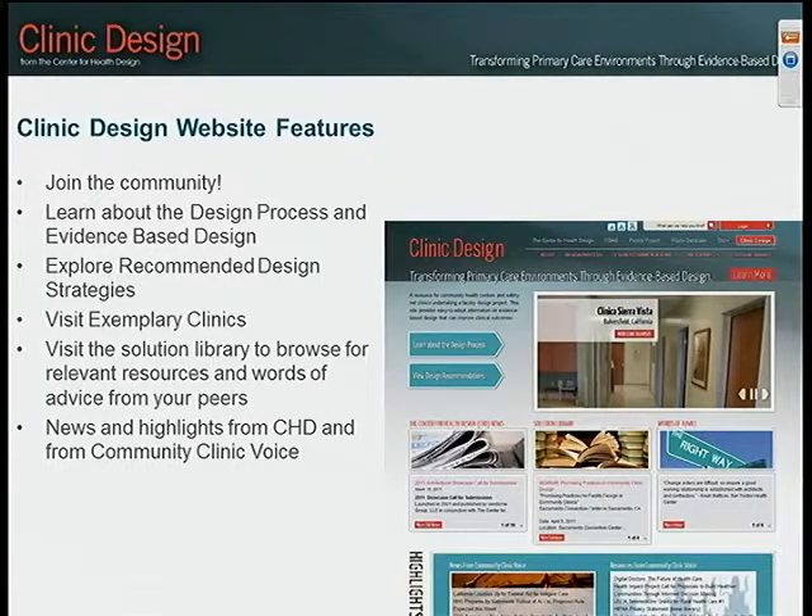You have an opportunity to visit the clinics through imagery, descriptions, and specific statistics. You also have the opportunity to visit the solution library where we have a slew of resources — not only tips from the field or words of advice from your peers, but also examples from presentations that were given. We also have some tools and resources, and a link to the community voice.